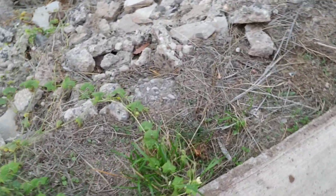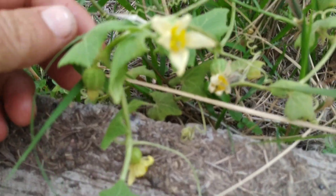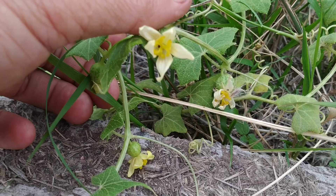The leaves on this specimen are quite small. Usually all the ones I saw in the countryside were considerably bigger. The fruit are nice and big and beautiful.